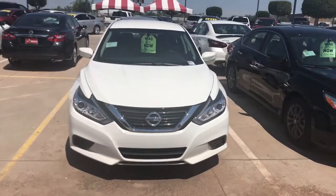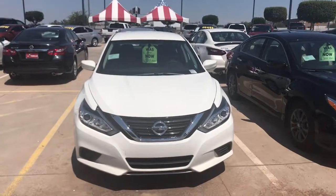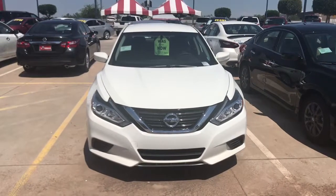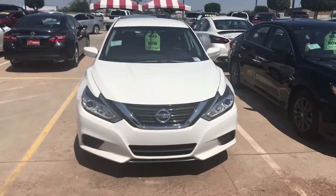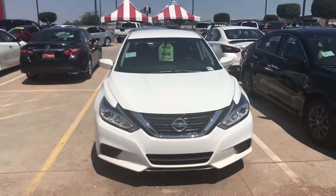I decided to send you a video. You wanted to narrow down the choices. I really need to have maybe a three-minute conversation with you, so please give me a call — 602-471-9776. I have over 100 Altimas in stock, but I'll try to make it easy for you.